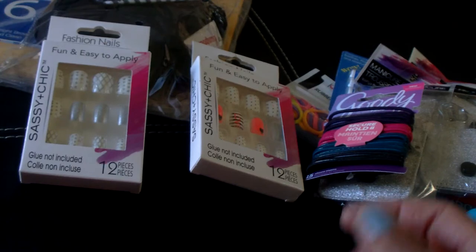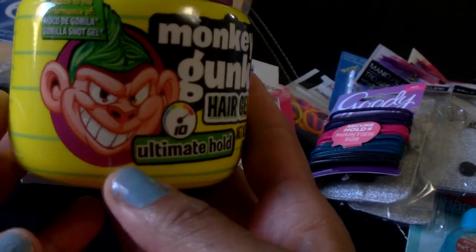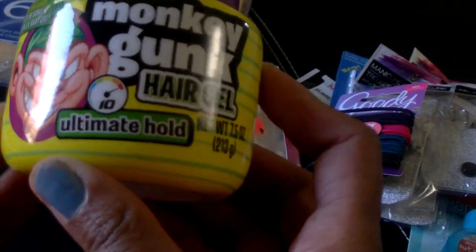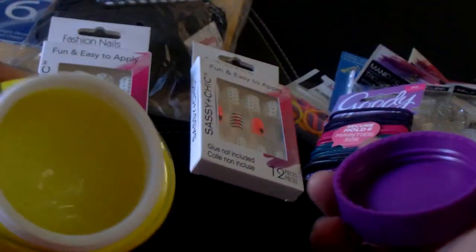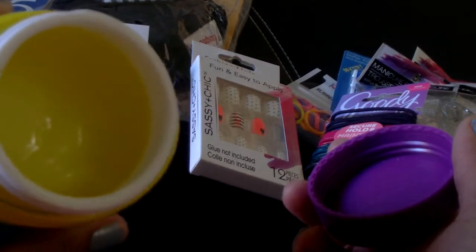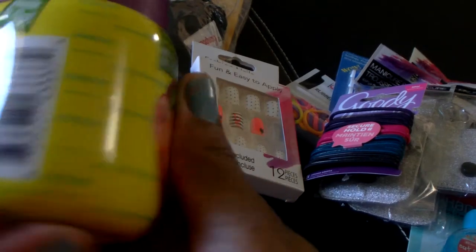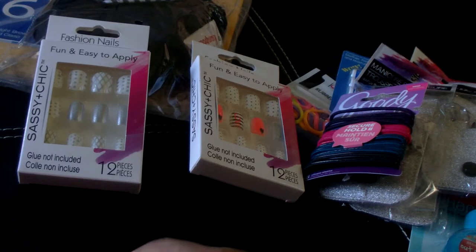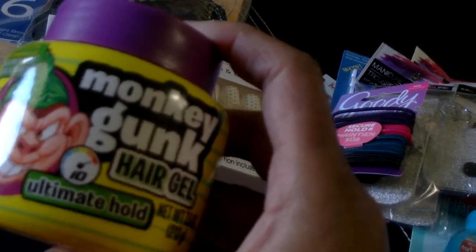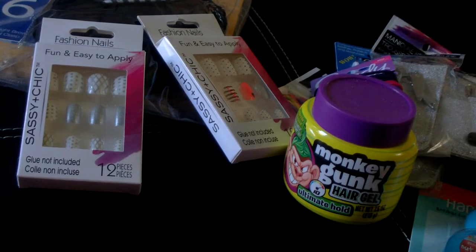Our store got in a new product called Monkey Gunk — it's a hair gel, says Ultimate Hold, 7.5 ounce. It smells citrusy and it's really thick. It says it's compared to the performance of Moco de Gorilla Gorilla Snot Gel. I haven't used either one, but I picked it up — the girls are always using gel.